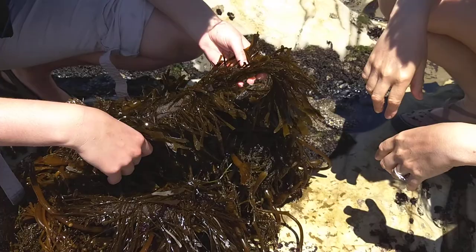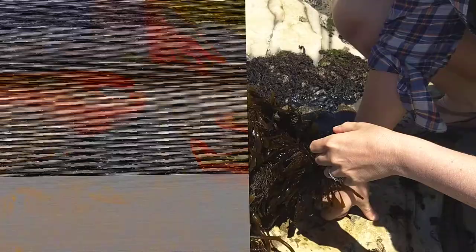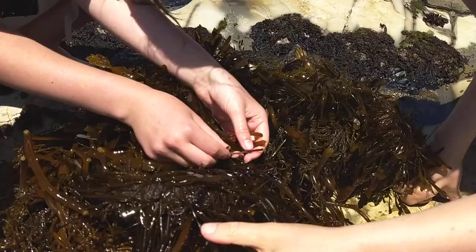Did I see some Bryozoans on there? They'd probably be on the giant kelp. Oh, here's some on the Featherbolla — look at that. Bryozoans, my favorite thing. They are colonial organisms. And this one actually has grown spines because it was attacked by a nudibranch.